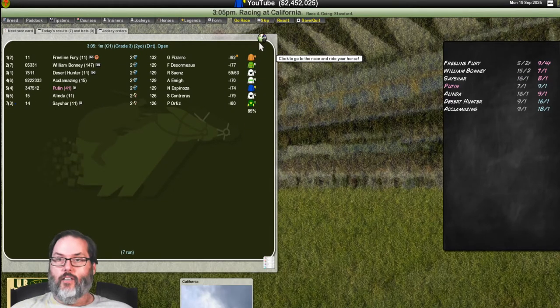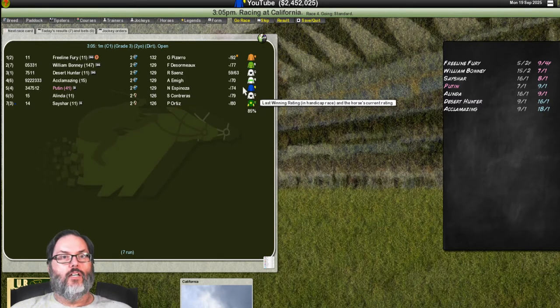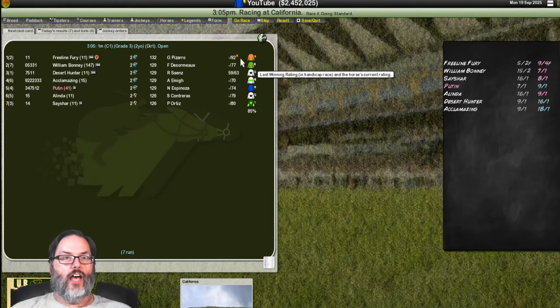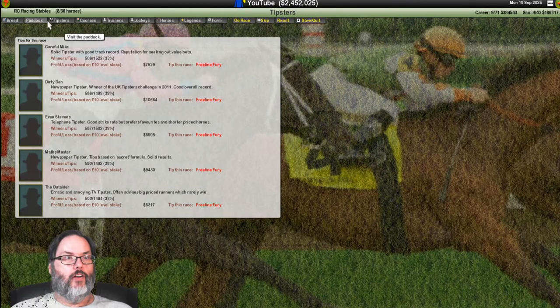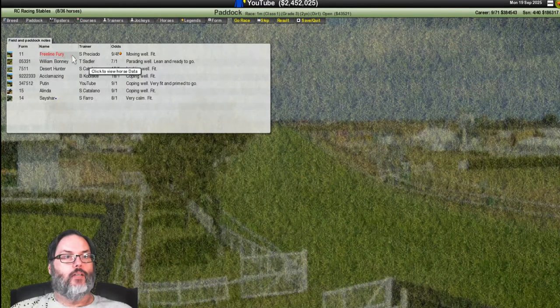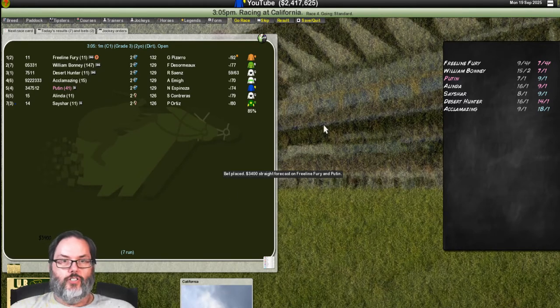We're a middle-of-the-pack horse at nine to one, carrying weight right in line. Freeline Fury jumped in on this race — they're the highest-rated horse. We were kind of in the mix with everybody else. The tipsters are liking one horse big time: moving well and fit, coping well. We put some money on her and then place a max show bet on Putin.